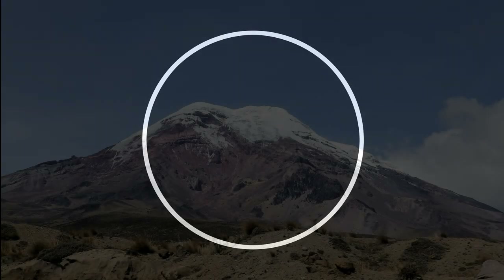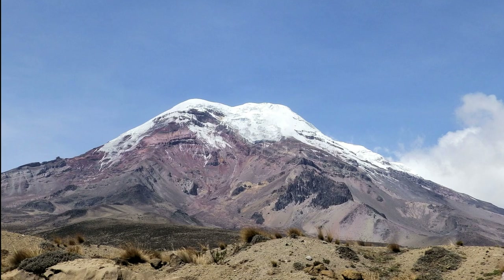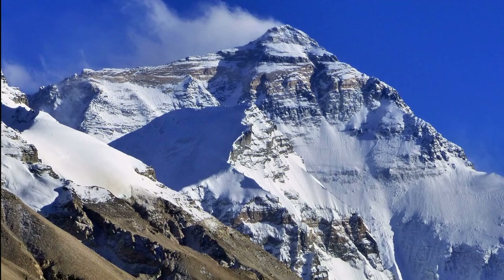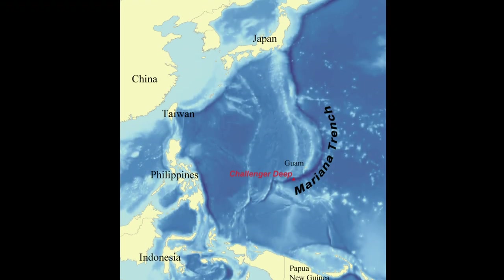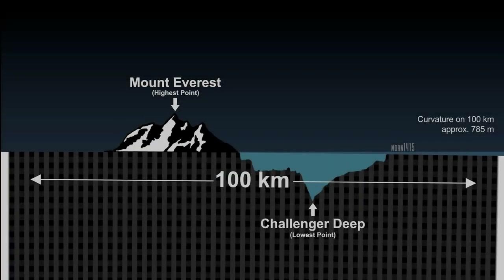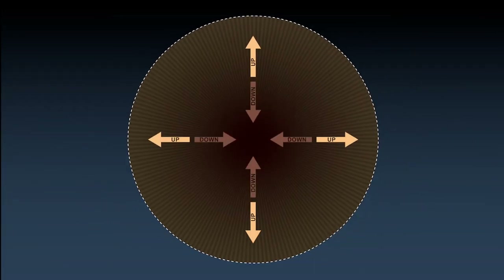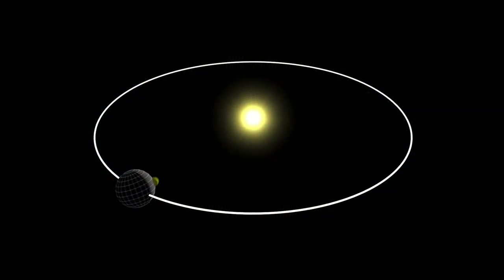Taking this into account, the furthest distance from the planet's center is the summit of Chimborazo, a volcano in Ecuador. The highest elevation from sea level is Mount Everest in Tibet. The lowest point is the Mariana Trench in the Pacific Ocean. These differences are so tiny in relation to the planet that if you scaled it down to the size of a billiard ball, it would be equally smooth.